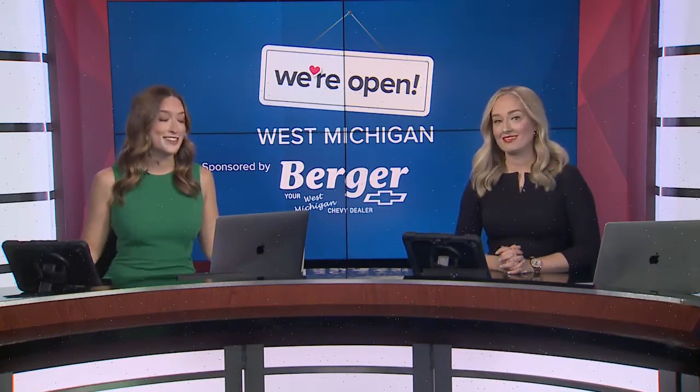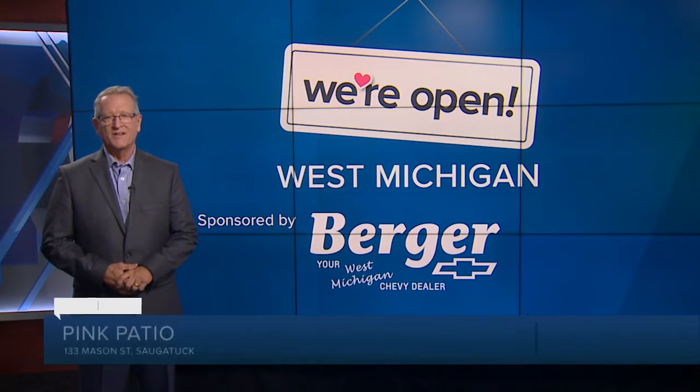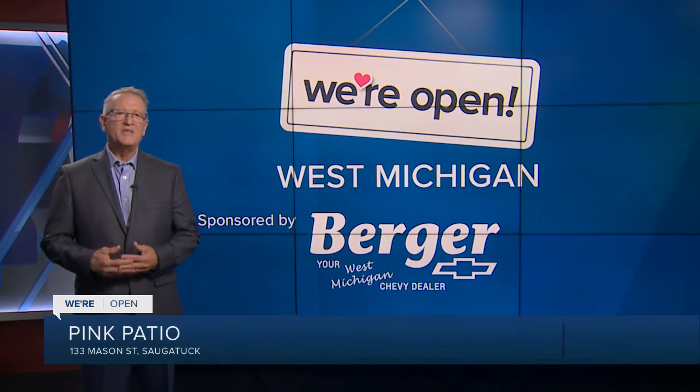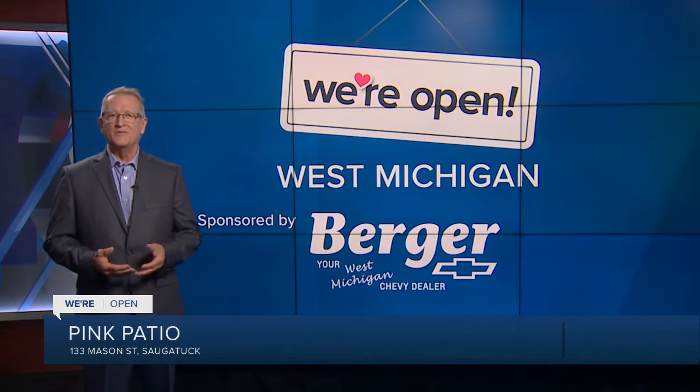Welcome back. In today's We're Open segment, we are looking at one of the most popular stores in Saugatuck. It's another great example of what happens when people choose to shop local. Rob Westaby has more. Good morning. The story of the Pink Patio in downtown Saugatuck started just nine years ago, but the appeal and success of the place has a lot to do with the attitude of the owners.